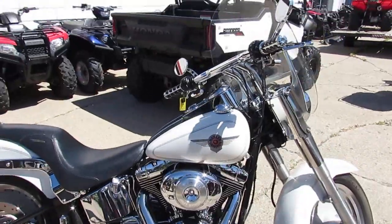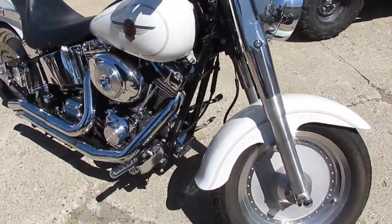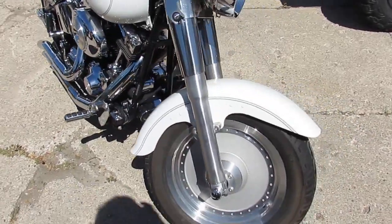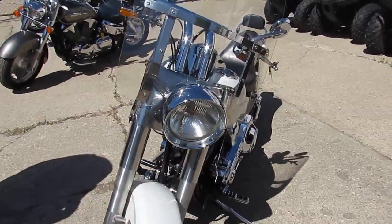Today I'm going to show you the used Harley Fatboy — it's a 2000, only has 34,661 miles. This is one clean bike guys. It's a 2000 Fatboy in pearl white.